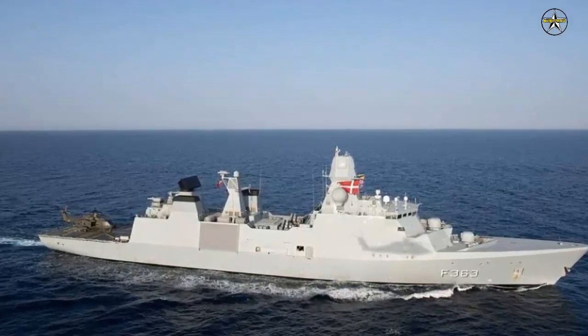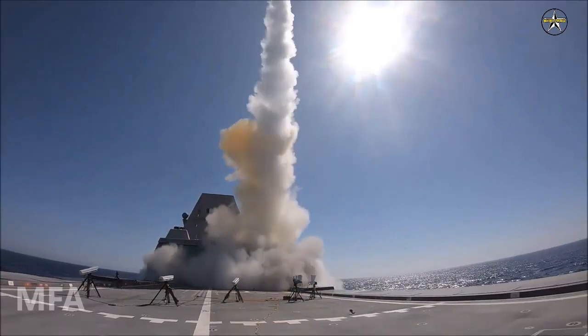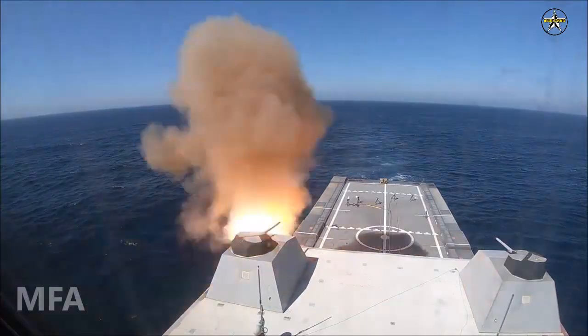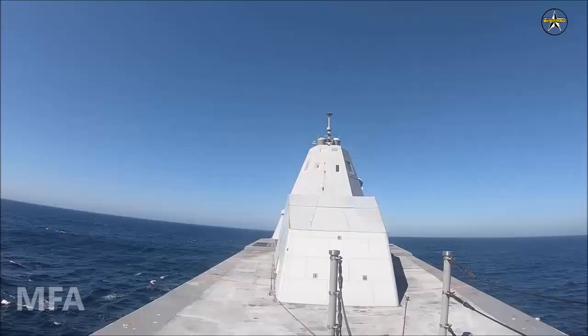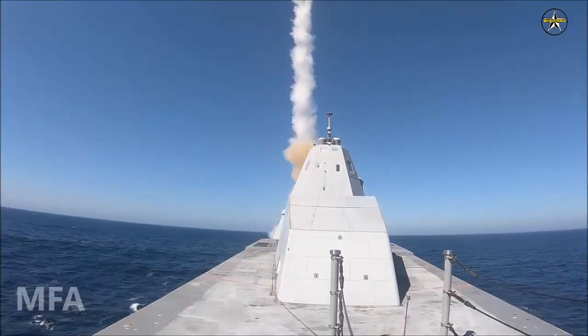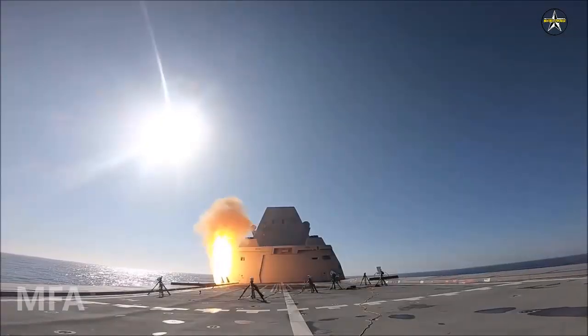We now have SM-2 missiles on board that we will use to certify the weapon system. We have updated the fire control system software on the ship and now need to verify that it is working. We previously tested the systems with a test missile that could not fly, and now we need to test with missiles that can actually fly.